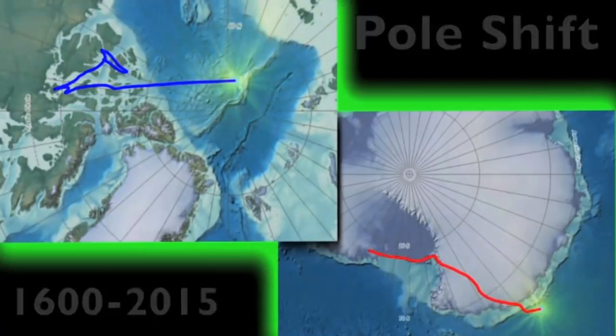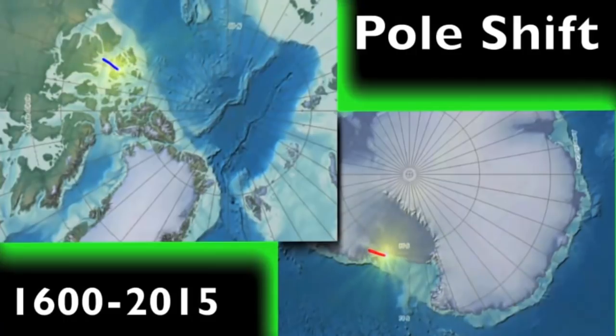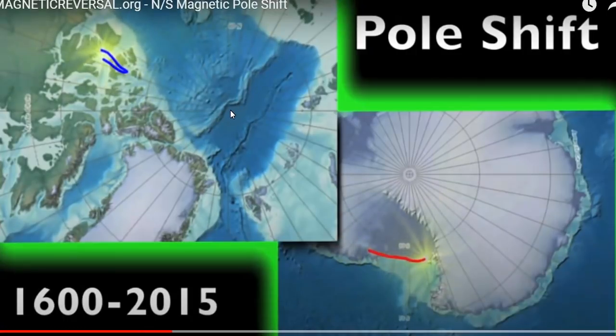But quickly, we want to bring you up to speed to the fact that the magnetic pole has nothing to do with the rotational pole. This center here in the North Pole is the rotational pole. Here is the southern extent of it — this is where the planet rotates.